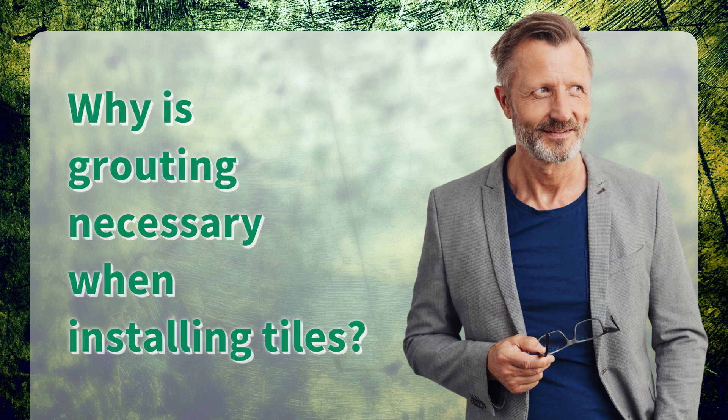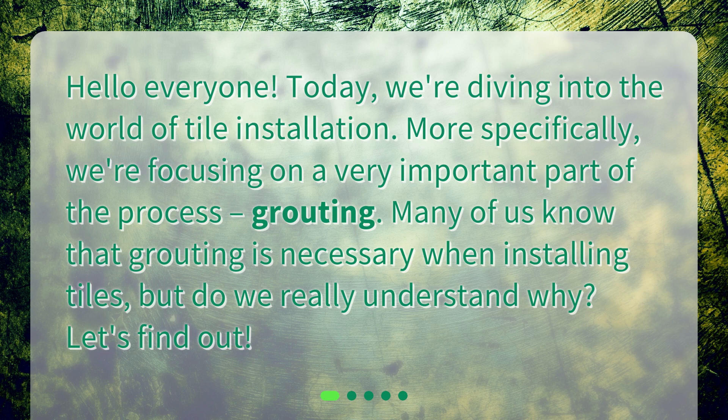Why is grouting necessary when installing tiles? Hello everyone! Today, we're diving into the world of tile installation. More specifically, we're focusing on a very important part of the process: grouting. Many of us know that grouting is necessary when installing tiles, but do we really understand why? Let's find out!